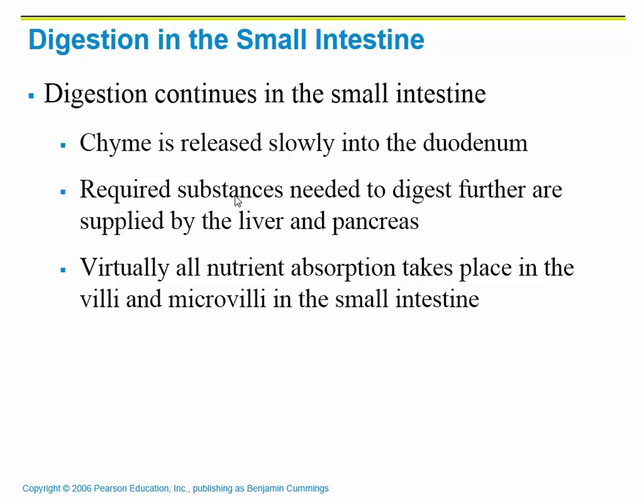When the chyme is released slowly into the duodenum, this is when we allow pancreatic juices to be spewed in, along with bile. Bile emulsifies fats. So we further digest using products from the liver and the pancreas. Virtually all of the nutrient absorption takes place in the villi and microvilli, and most of our water absorption happens at this point as well.